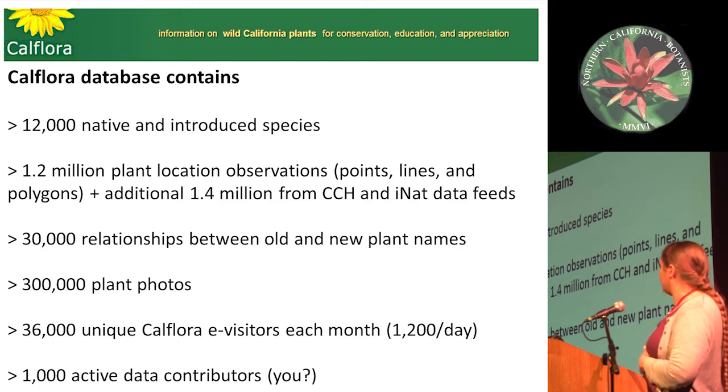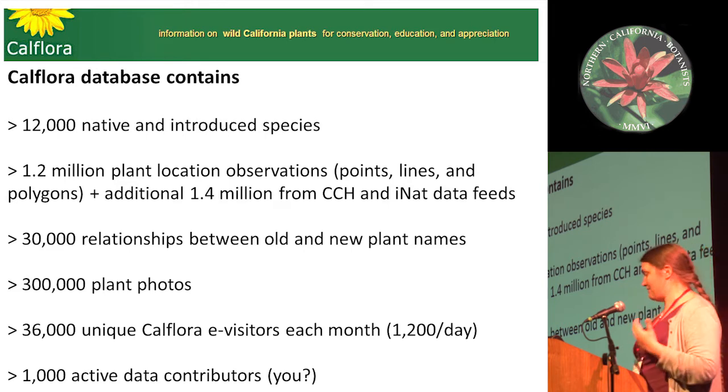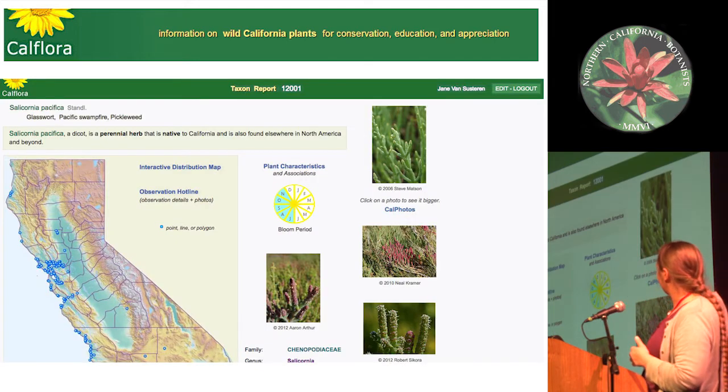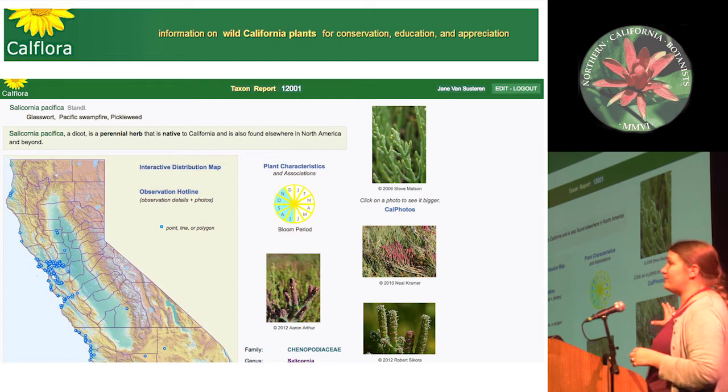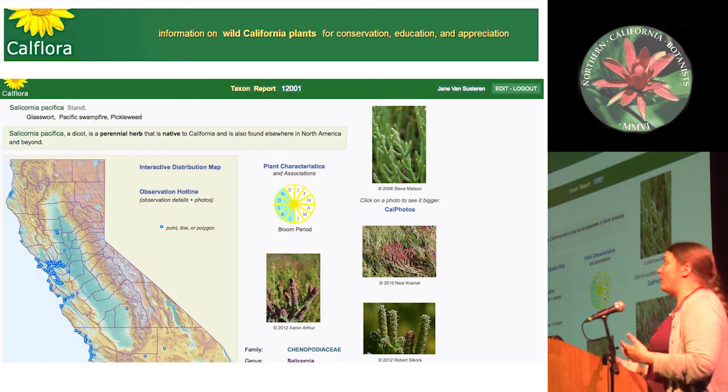They have a lot of users and contributors because it's the best — it's amazing. Another thing you can do: if you're bored, you go to CalFlora, think of a plant you're interested in, type it in, look at pictures, see variations, see the distribution. Then you notice that Salicornia pacifica has a weird little record in the southern Sierras, you click on it, find out who collected it, whether they're wrong, or if it's a genuine range extension — and then you could publish something.